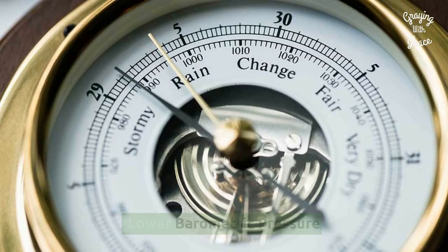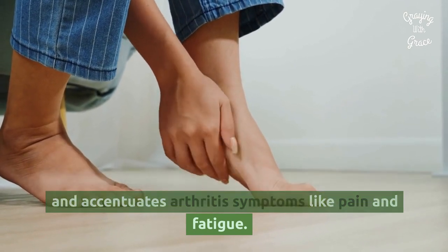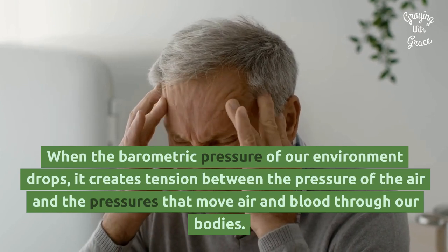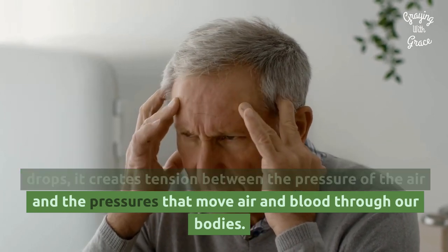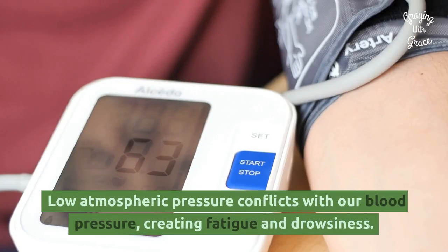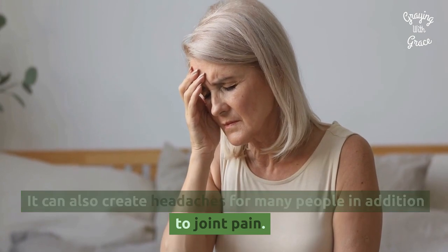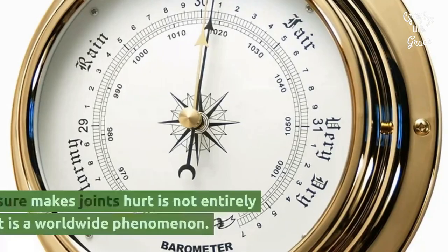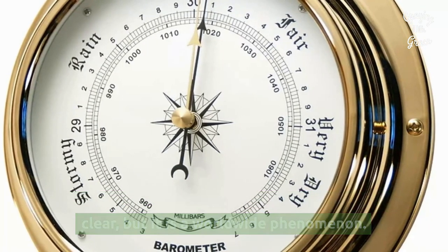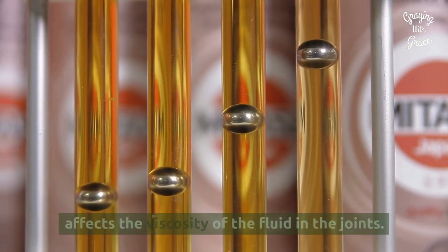Lower Barometric Pressure: barometric pressure has a direct effect on our bodies and accentuates arthritis symptoms like pain and fatigue. When the barometric pressure of our environment drops, it creates tension between the pressure of the air and the pressures that move air and blood through our bodies. Low atmospheric pressure conflicts with our blood pressure, creating fatigue and drowsiness. It can also create headaches for many people in addition to joint pain. Why low air pressure makes joints hurt is not entirely clear, but it is a worldwide phenomenon. Some researchers believe that barometric pressure affects the viscosity of the fluid in the joints.